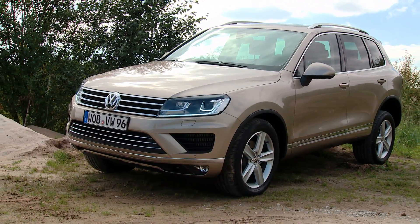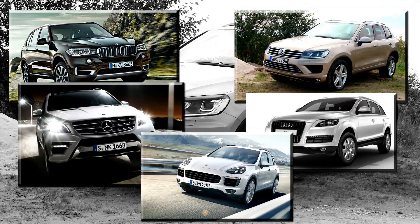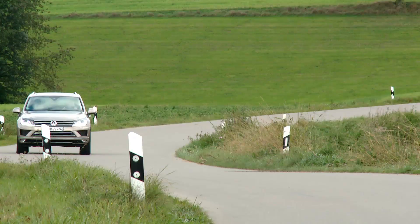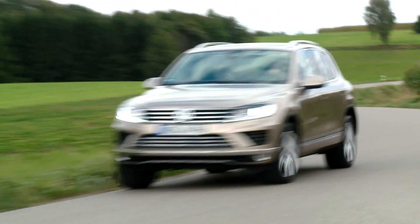These rivals mainly include the BMW X5, Mercedes ML, Audi Q7, Porsche Cayenne, and Range Rover Sport. And compared to the cost of those cars, the high price of the Touareg starts to look a whole lot less scary.